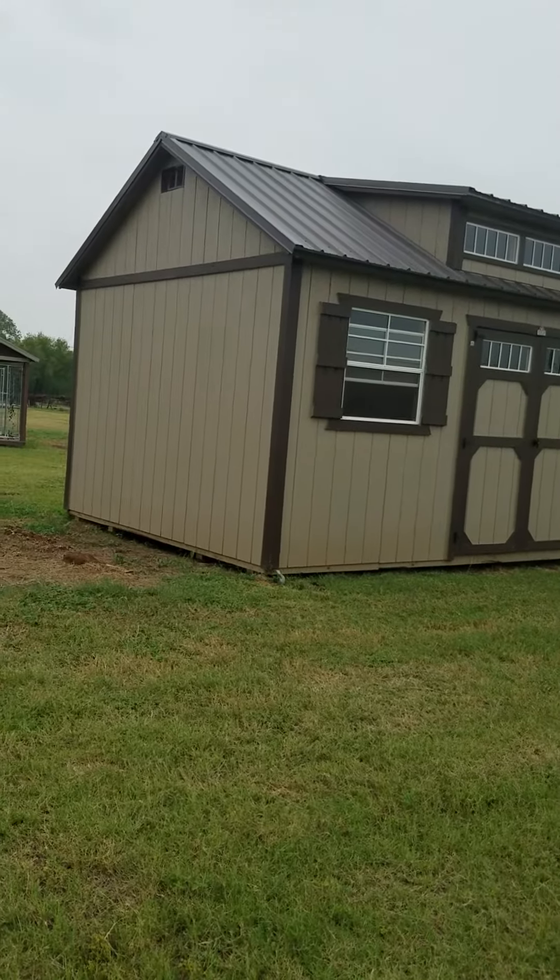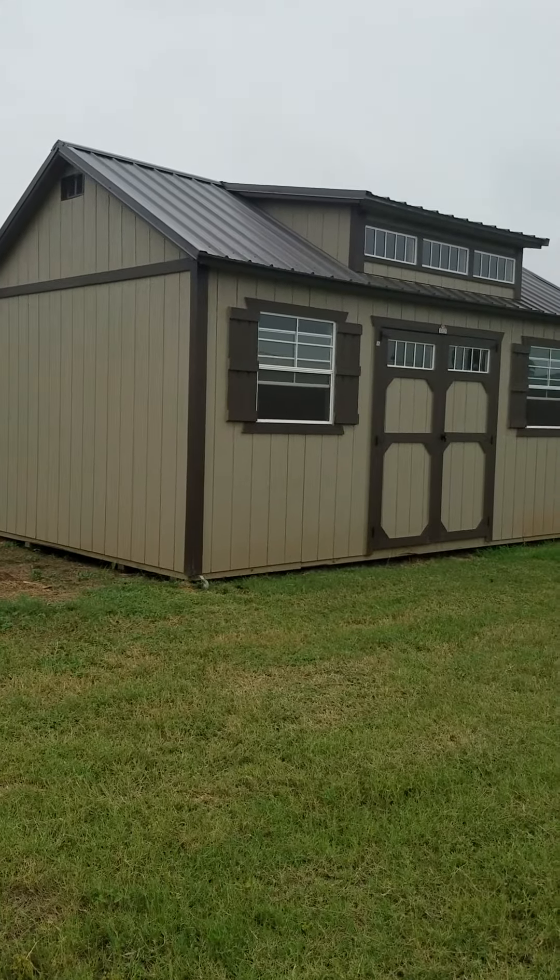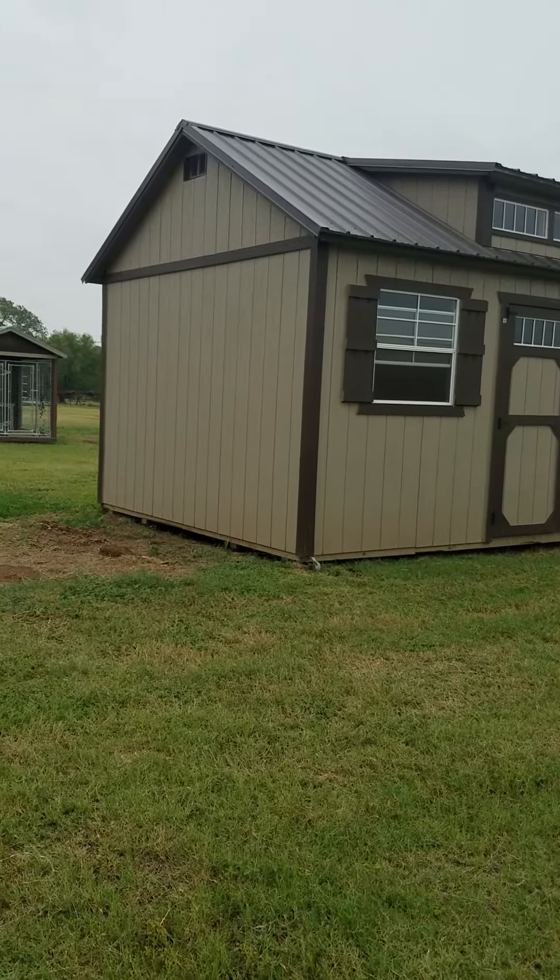Hey y'all, this is Callie with Damascus Portable Buildings in Floresville. I wanted to show you this 12 by 20 side utility.